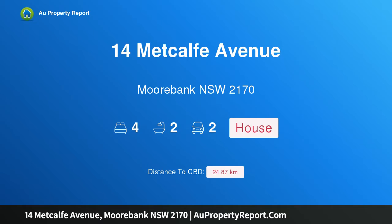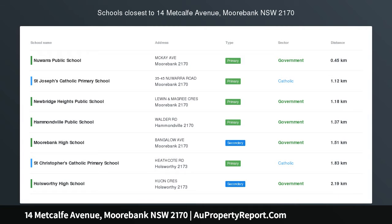Hi, I am glad to introduce property 14 Metcalf Avenue, Moorbank, New South Wales, 2170. Superb Family Home.